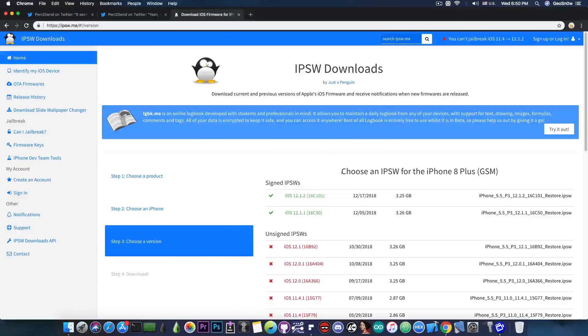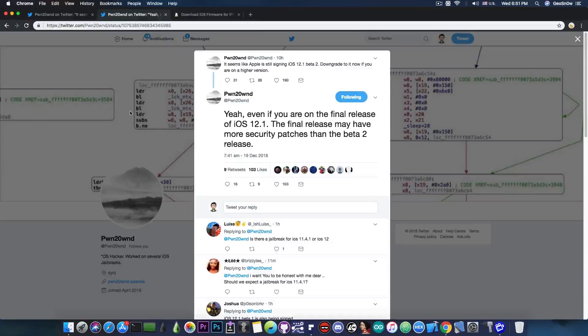He says that if you're running iOS 12.1, 12.1.1, or 12.1.2, you should definitely downgrade right now to 12.1 beta 2 while it's still signed. Normally iOS 12.1 is no longer signed, so you wouldn't be able to downgrade to it. However, iOS 12.1 beta 2 is still signed for some bizarre reason, so you can still downgrade to it and save the blobs. Do it right now if you're running 12.1.1, 12.1.2, or the 12.1 release. It's an important step to ensure you're running a version that can be jailbroken, since beta 2 is very early and may not have all those security patches.